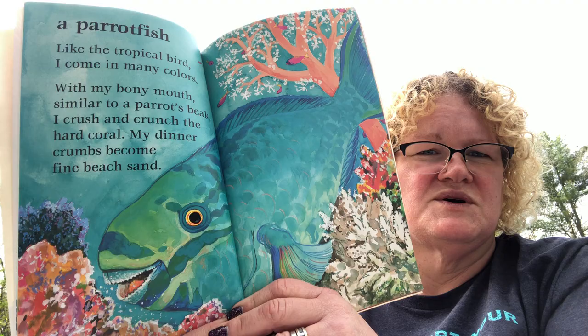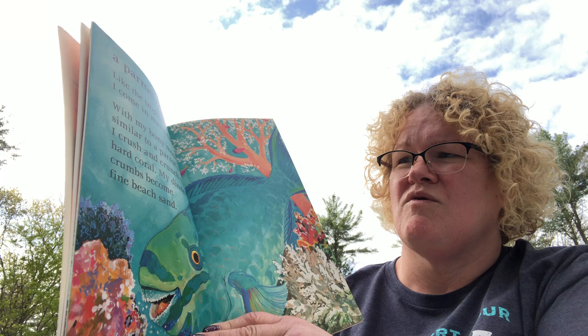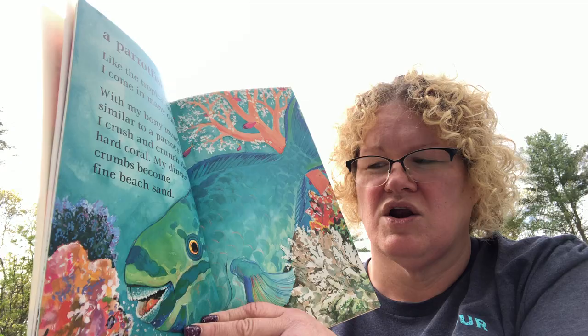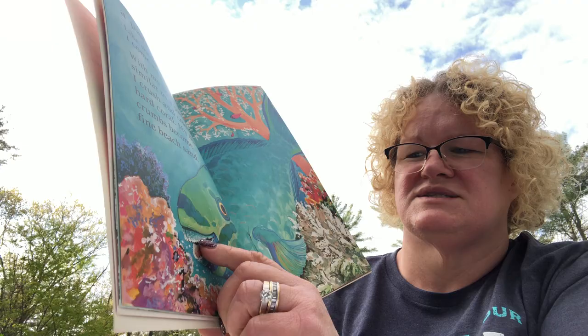Did you guess a fish? It's called a parrotfish! A parrot is a bird, but parrotfish are maybe named that because they're colored so brightly like parrots. 'Like the tropical bird, I come in many colors. With my bony mouth similar to a parrot's beak, I crush and crunch the hard coral. My dinner crumbs become fine beach sand.' Look at those teeth — sharp!